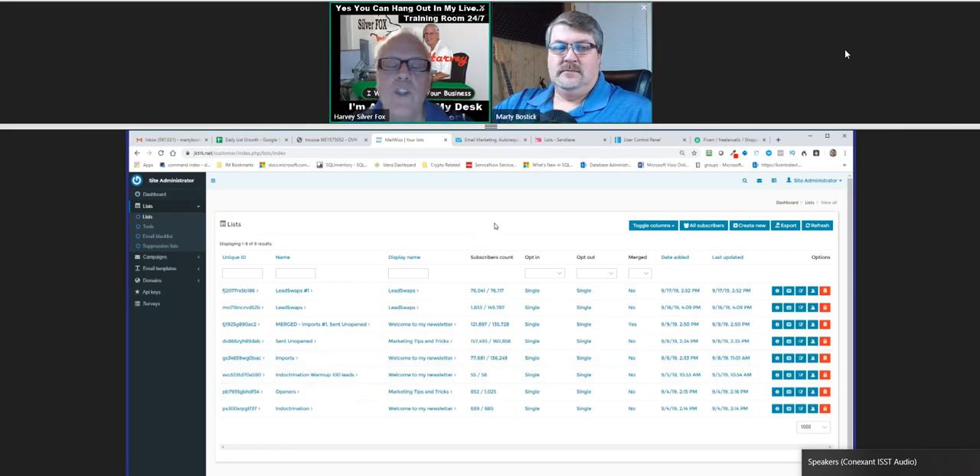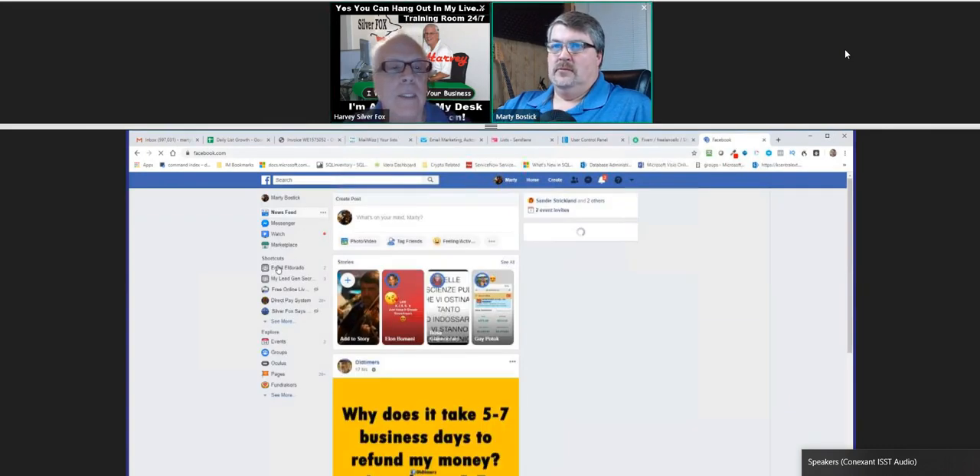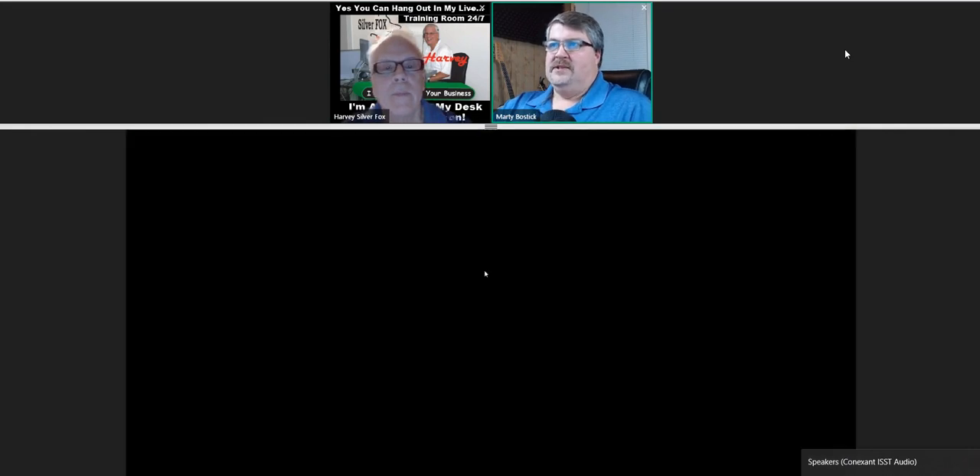Everybody's going to be contacting you, and I'm trying to teach them how to do this. Reed has set up training - let me show people where to go for that. The My Lead Gen Secret success group is one that he's built.